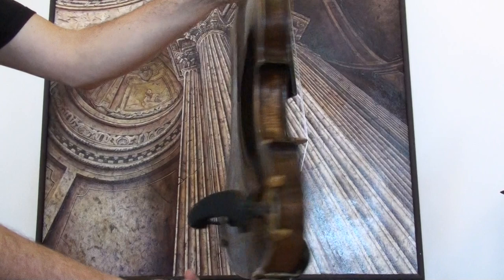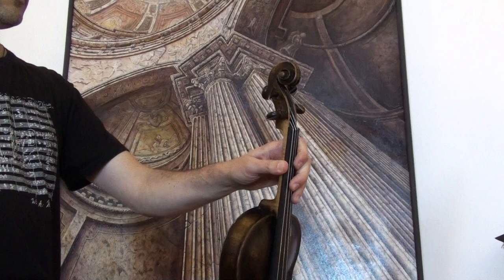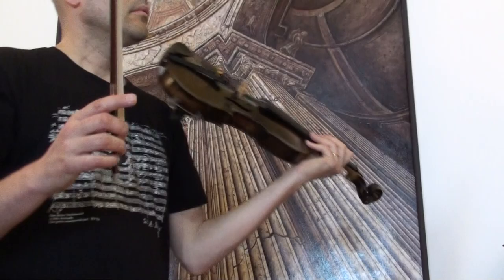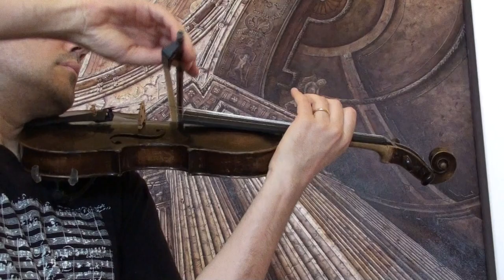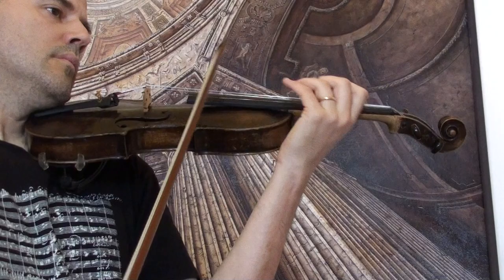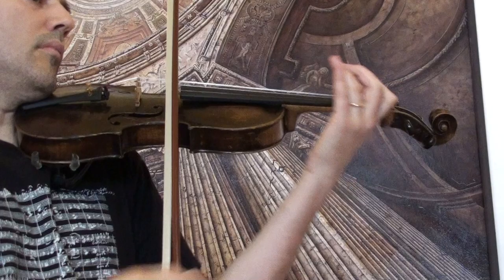The violin shows a one-piece maple back and a medium to fine-grained spruce front. In our workshop, the violin received a new setup with newly fitted Elder Ebony pegs, Elder Ebony chinrest and tailpiece, a newly fitted bridge and new strings.